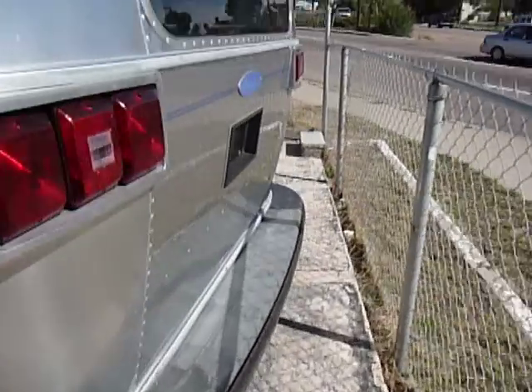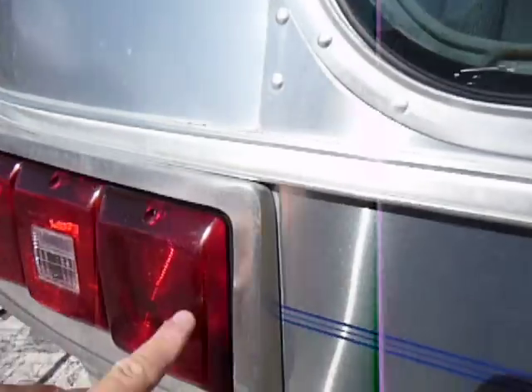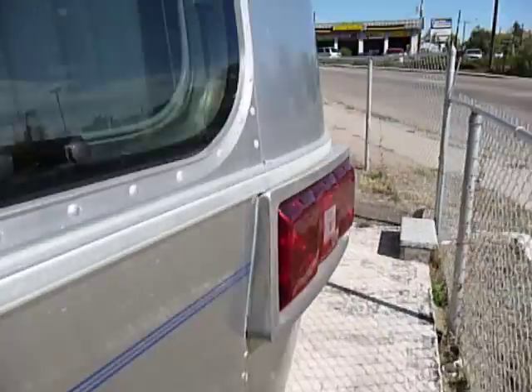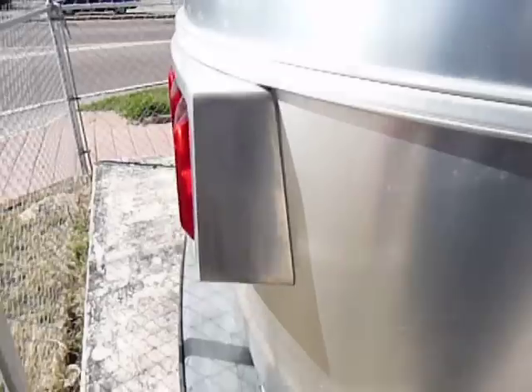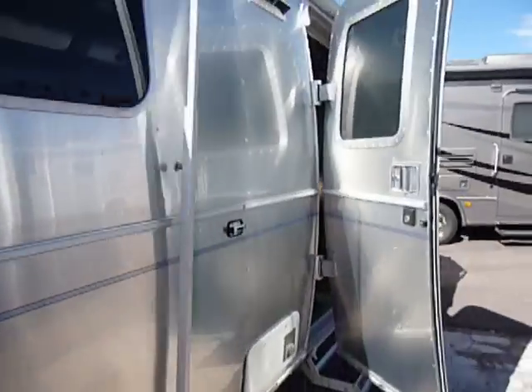Going to the back here, there's no corrosion on the lights. A lot of Airstreams do get corrosion on the back lights — I don't see any on this. It's got this chrome strip, but the chrome's kind of gone off. I think they power-washed that off; that's just part of the age.